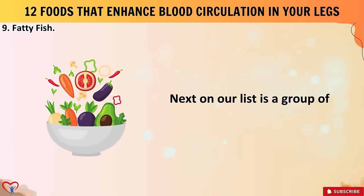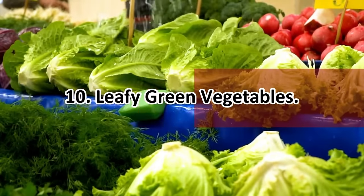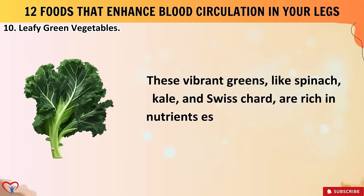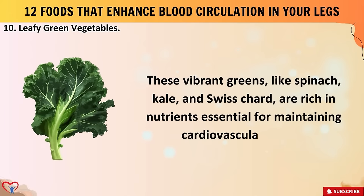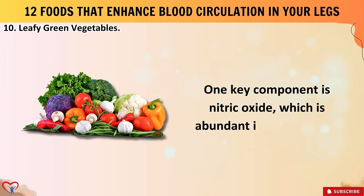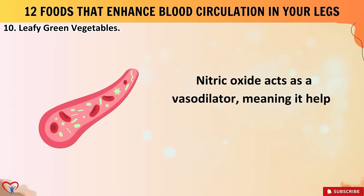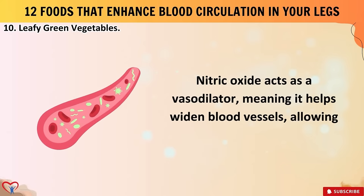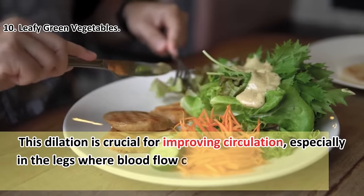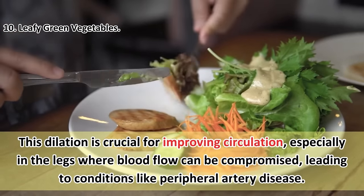Food number ten: leafy green vegetables. These vibrant greens — like spinach, kale, and Swiss chard — are rich in nutrients essential for maintaining cardiovascular health. One key component is nitric oxide, which is abundant in leafy greens. Nitric oxide acts as a vasodilator, meaning it helps widen blood vessels, allowing for better blood flow. This dilation is crucial for improving circulation especially in the legs, where blood flow can be compromised, leading to conditions like peripheral artery disease.